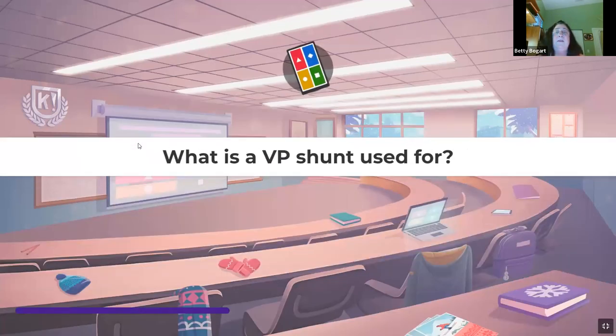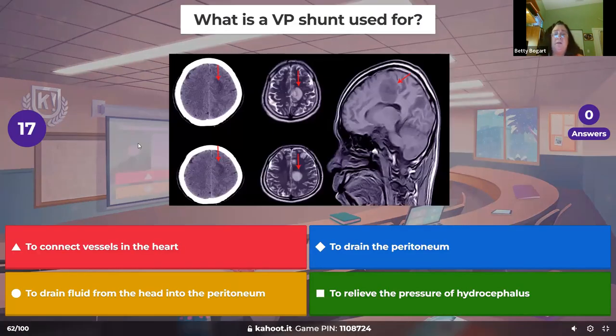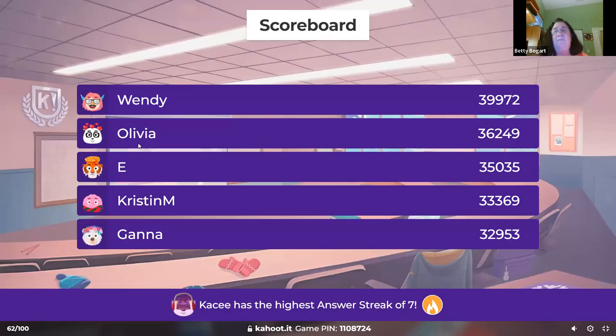What is a VP shunt used for? Ventricular peritoneal shunt — it goes up into the fourth ventricle in the brain, behind the ear, down the front, into the peritoneum, and drains fluid. It drains fluid because it's usually a problem with hydrocephalus. It's also used a lot with myelomeningocele, and many of those patients have VP shunts too.